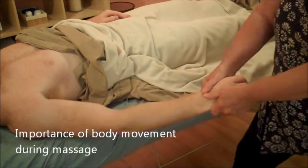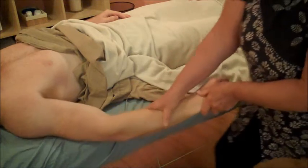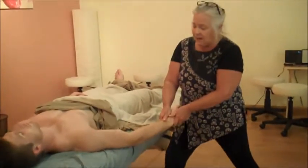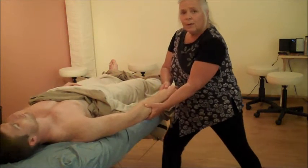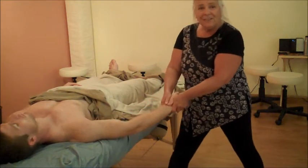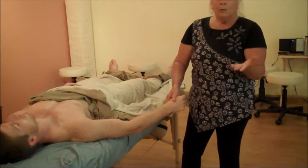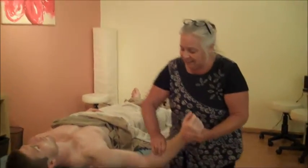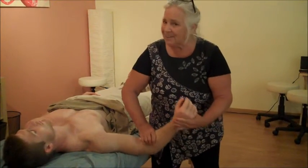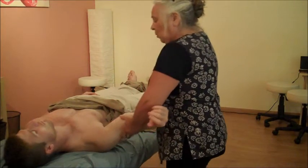You can see that my whole body is moving. If we as a society were more okay with moving our whole selves when doing something, we would be a lot more comfortable in our lives. So I'm going to encourage you to use your whole self while working on people's arms.